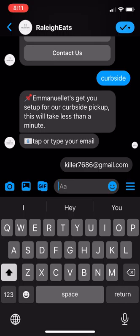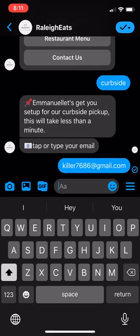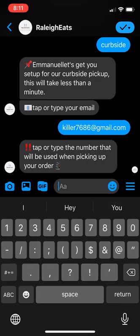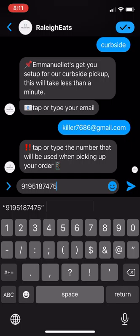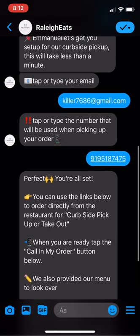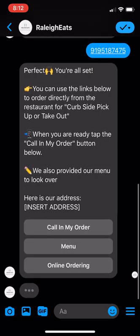It says 'Tap or type your email' — so this is my email. Then it says 'Tap or type the number that will be used when picking up your order.' So I put in my phone number, and what's happening in the background is all of this is going into a database that you can collect regarding your audience and that you can market to.